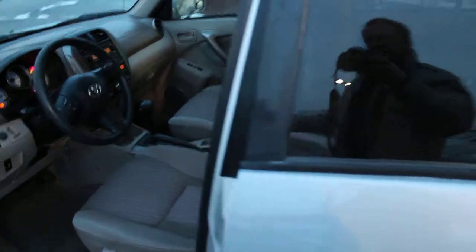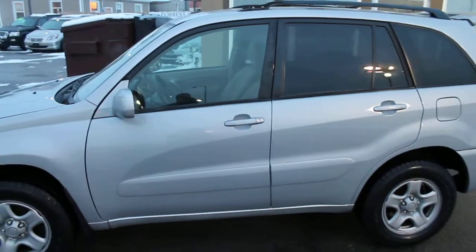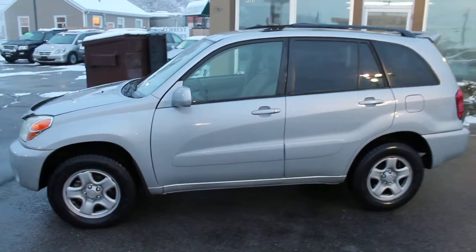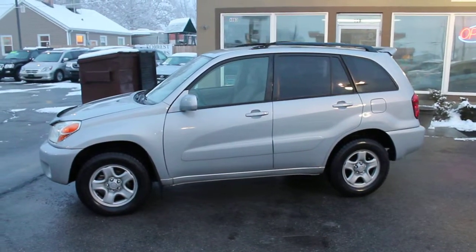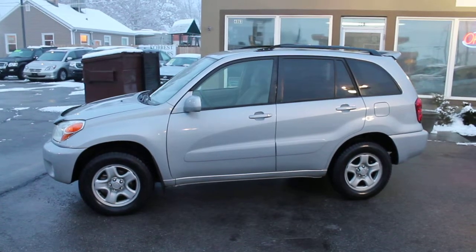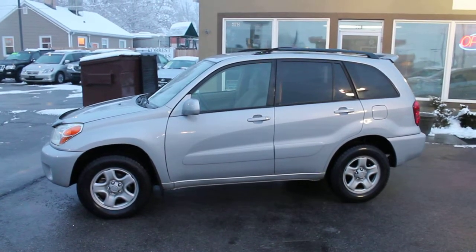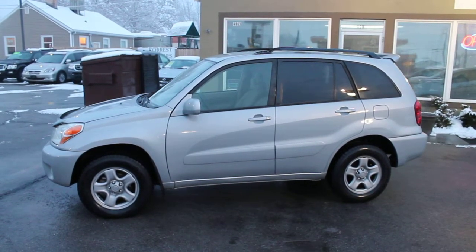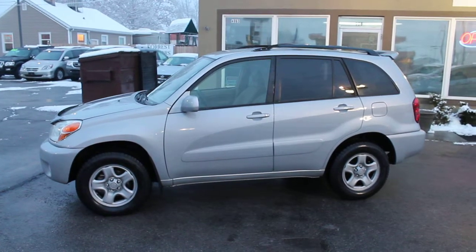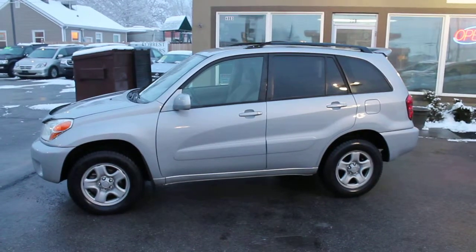I would love to show this car to you here at Forest Motors. I'd also love to help you arrange financing. We can apply for financing and try to secure the best rates and terms for you. Let us put our expertise to work for you to get you the best rates and terms available. Stop in today at Forest Motors and test drive this beautiful little 2004 RAV4 all-wheel drive clear title vehicle. See you soon at Forest Motors.